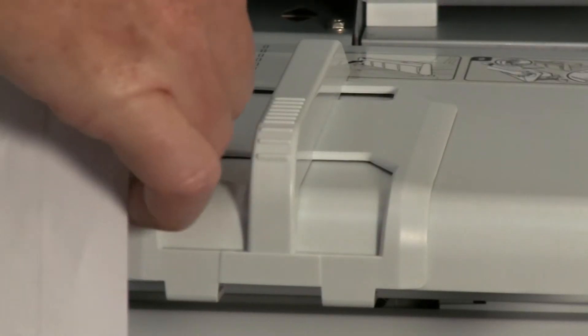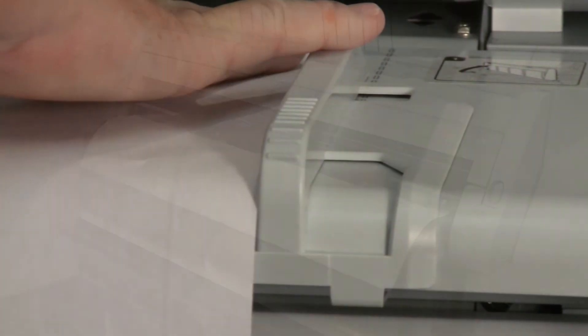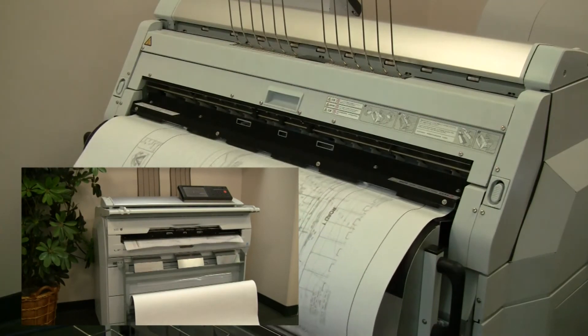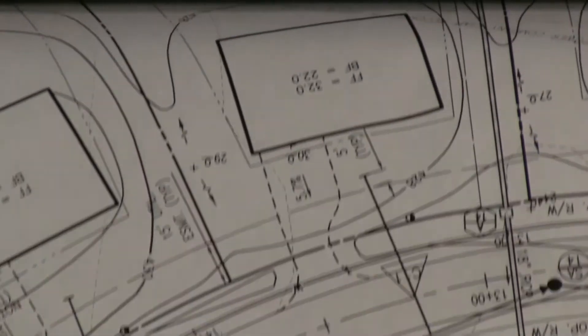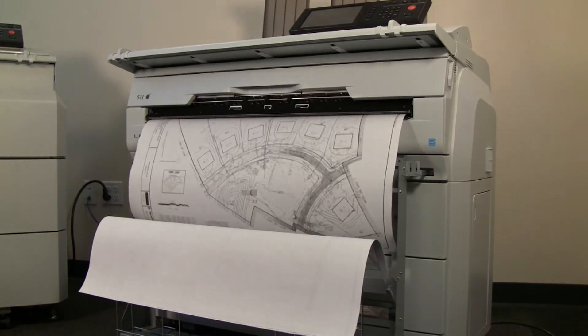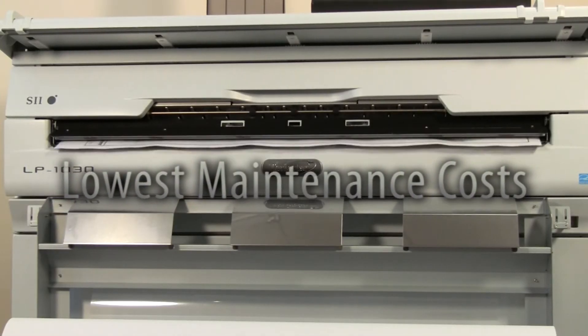TerrioStars are easily added to any secure network. Or, add a multi-function unit with a plotter unit to create a configuration with twice the productivity and access from two different locations. The build quality and reliability of Seiko TerrioStar printers are well-known within the repro-graphics and engineering markets, offering the very lowest maintenance costs over the life of the product.